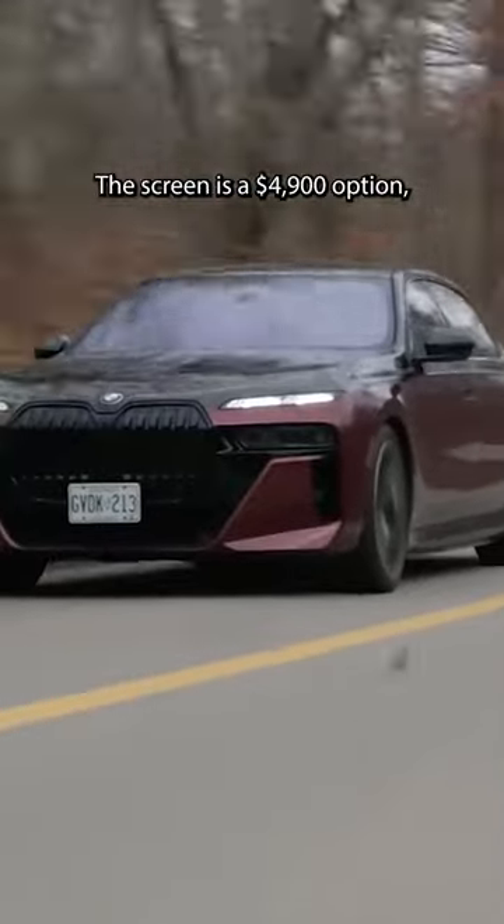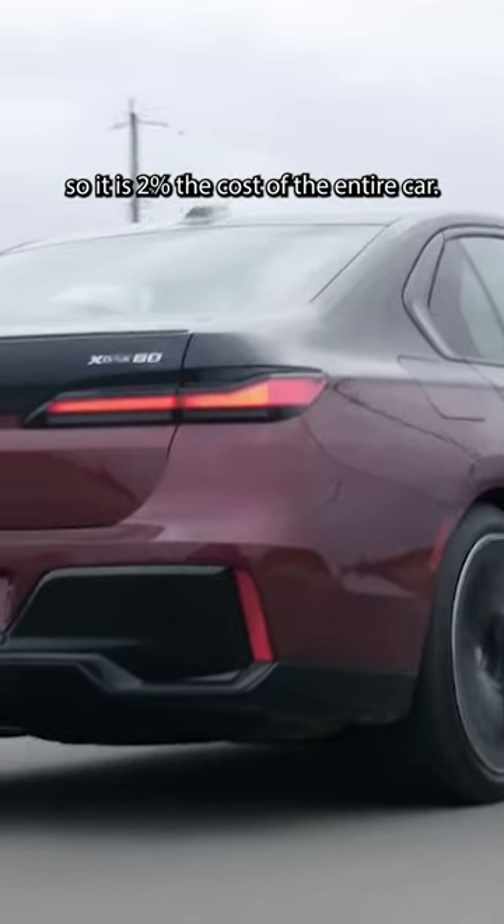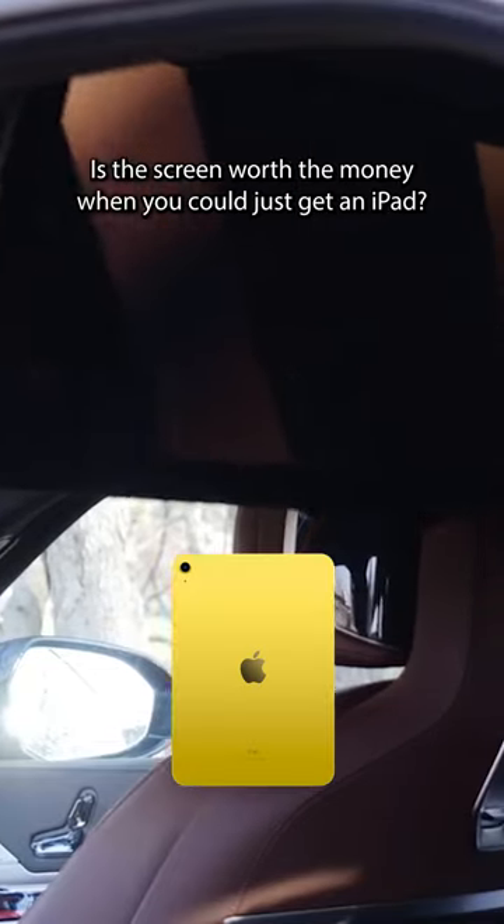The screen is a $4,900 option, so it is 2% the cost of the entire car. Is the screen worth the money when you could just get an iPad?